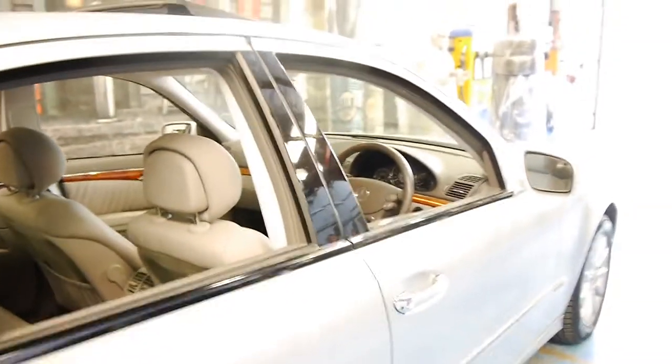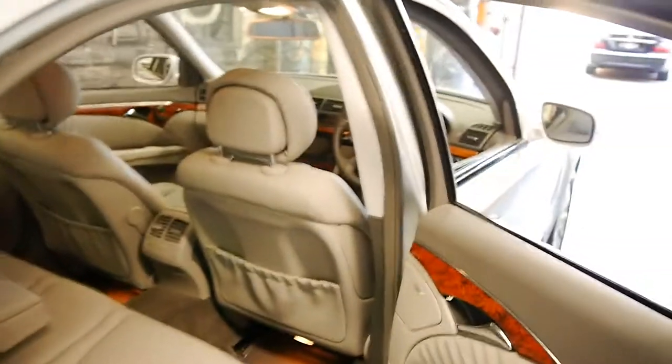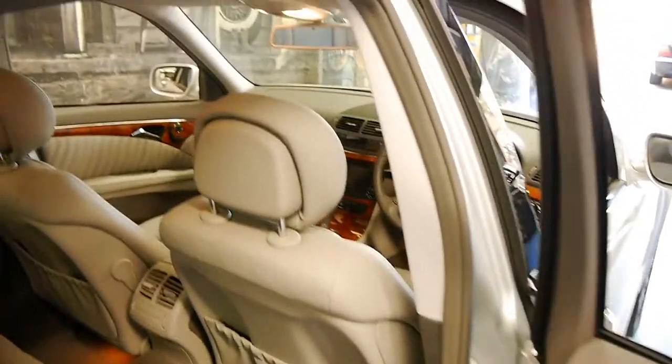It's got two remote keys to it, and every single service done on this car has been done at a Mercedes-Benz dealership.